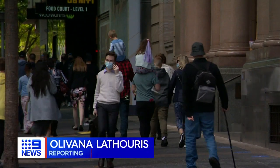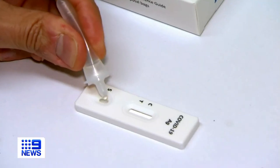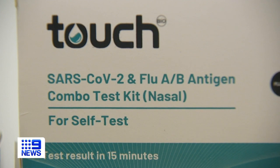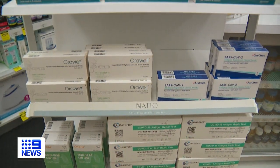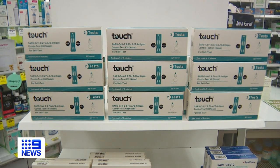After three years living alongside COVID-19, we know this routine all too well. Now you can self-test for multiple viruses, all with one simple swab. These three-in-one rapid tests are able to detect COVID-19, influenza A and B.